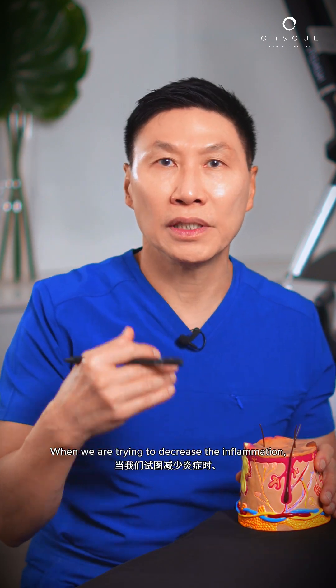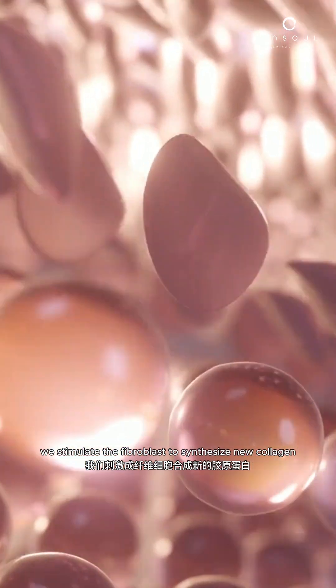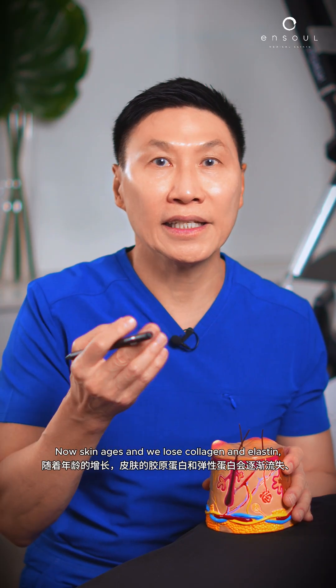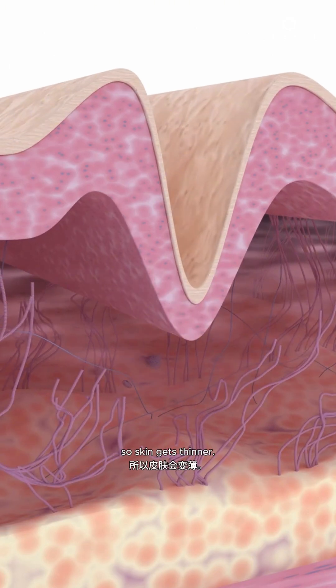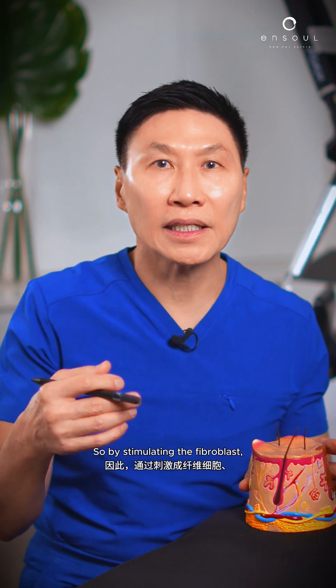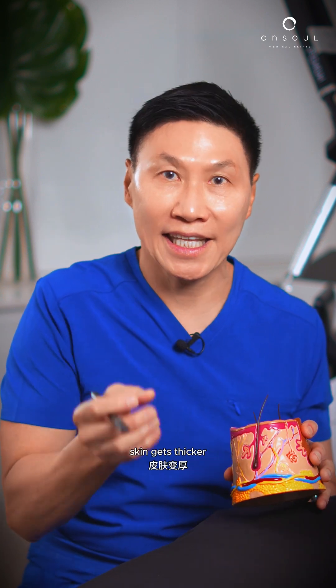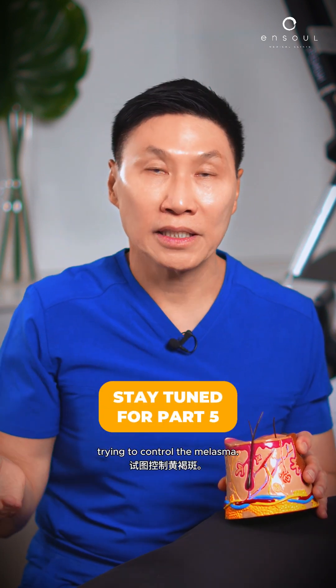When we are trying to decrease the inflammation, we stimulate the fibroblasts to synthesize new collagen and elastin. Skin gets thicker, younger looking. Now skin ages and we lose collagen and elastin at about 2% a year, so skin gets thinner. By stimulating the fibroblasts — just like you stimulate the myoblast to grow muscles — skin gets thicker. So it's a nice side effect of decreasing the inflammation, trying to control the melasma.